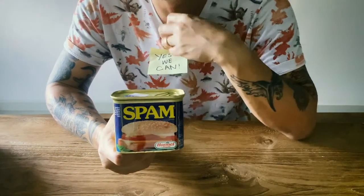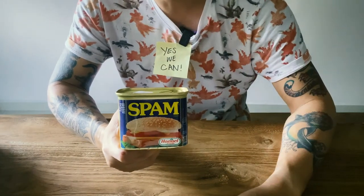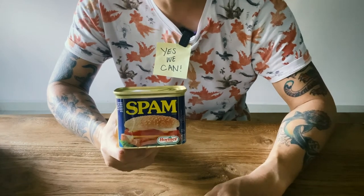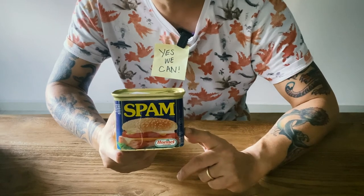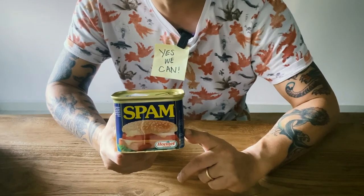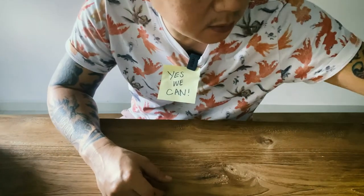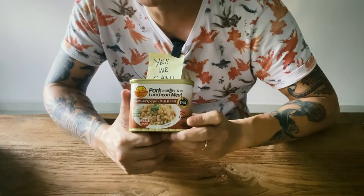Spam — get some spam. Google for recipes; you'll get spammed with tons of spam recipes. And of course, luncheon meat. Spam and luncheon meat — can't go wrong.